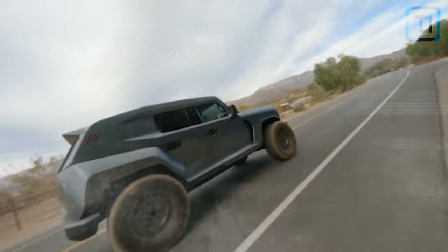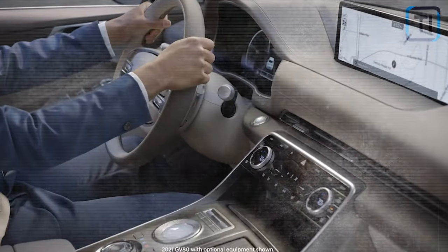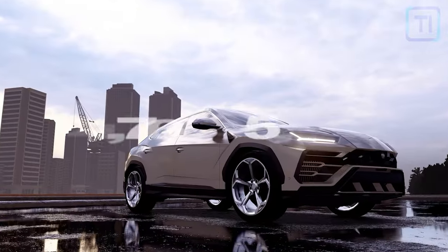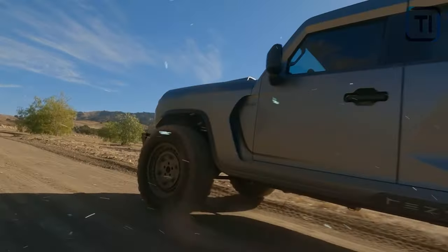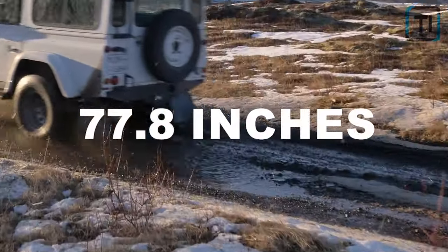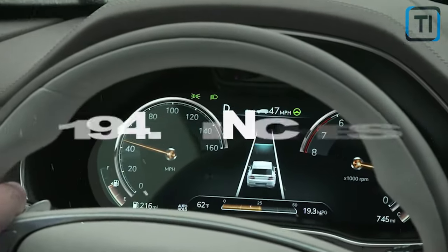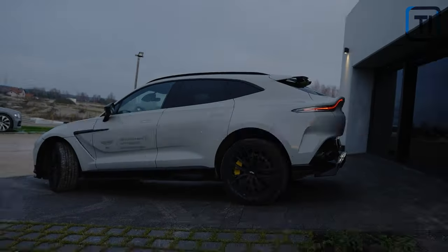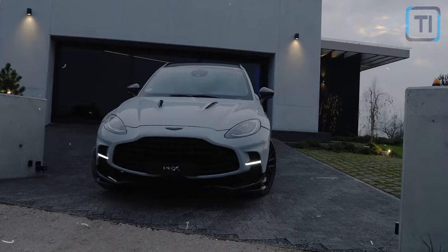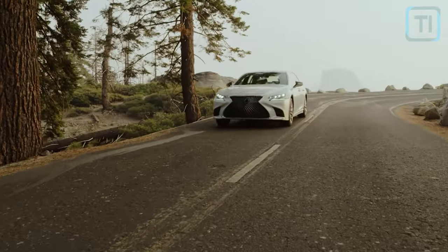Let's take a look at the design of the Genesis GV80 — first, the exterior. It's expected that the Genesis GV80 should weigh anywhere around 4,764 to 5,029 pounds. The width, length, and height are about 77.8 inches, excluding the mirror, 194.7 inches, and 67.5 inches respectively. On a wheelbase of 116.3 inches, the weight is evenly distributed in such a way that the vehicle's balance is sturdy.